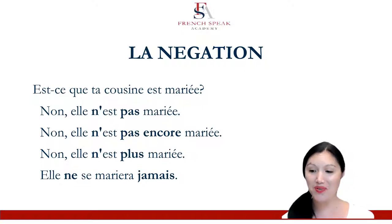And it's in futur simple, which is also one of the requirements of upper beginner — one of the grammar themes that you'll have to master. So, mariera. We need that A ending for elle. Elle ne se mariera jamais. Not ever.